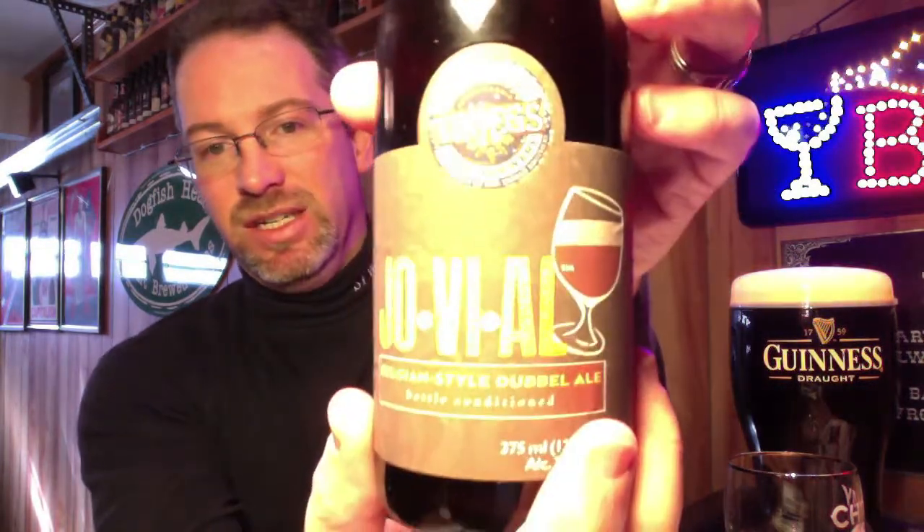Hey folks, John here once again with the latest edition of beer snobby goodness. Tonight's edition we're gonna head local again, back to Pennsylvania. This is Troggs Brewing Company and their Jovial offering — this is a Belgian style double ale.